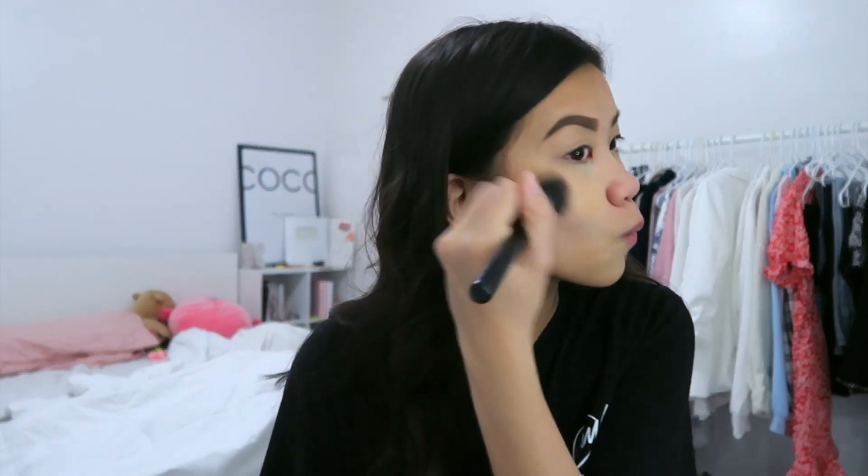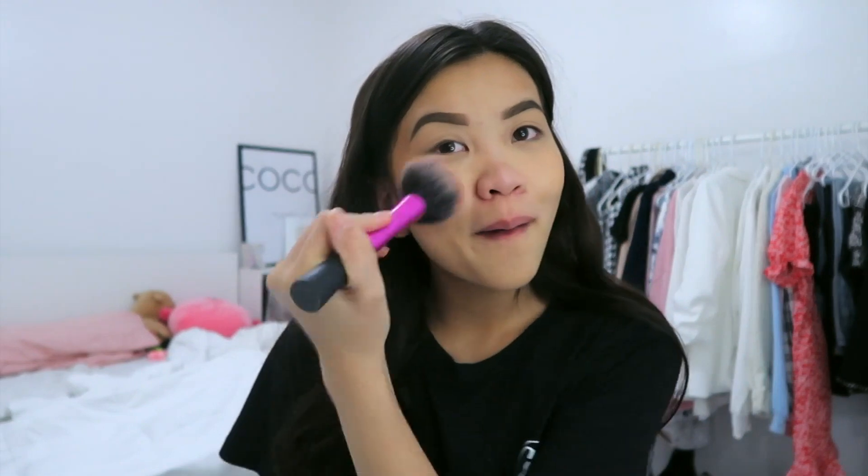I can do this — bronze it up a little bit to make me look a little bit more alive. I'm just gonna add a lot of blush. I love blush. I just feel like it makes me look so cute.